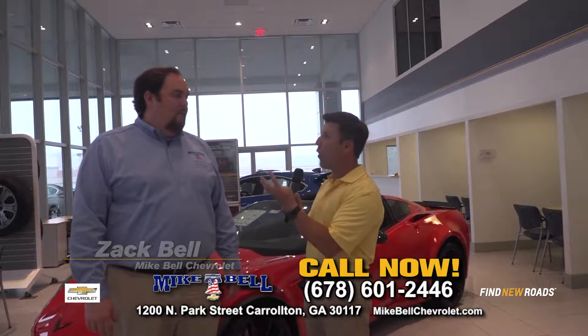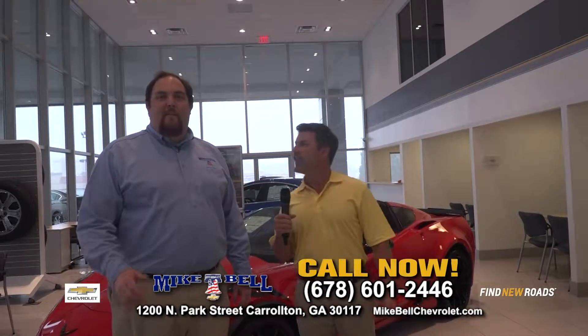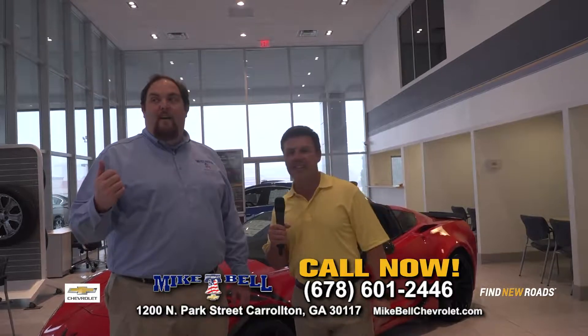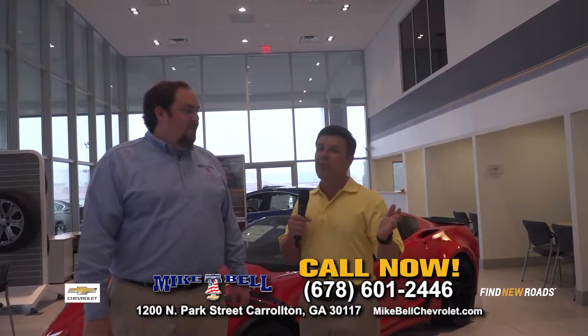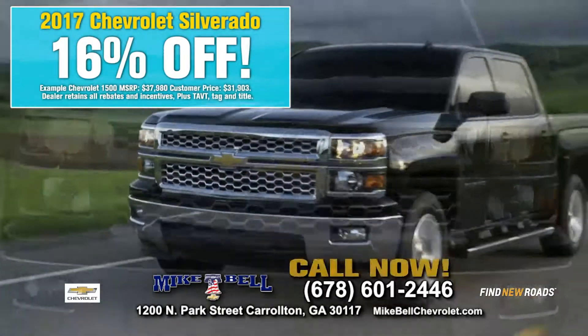You're doing 16% off on fantastic vehicles like the Silverado. We've got a huge selection to choose from — LTs, LTZs, work trucks, LSs. We've got every package you can think of with crew cabs, double cabs, and regular cabs. Mike Bell Chevrolet is a great place to buy a Silverado — we're known for our Silverados, and right now we have them 16% off.